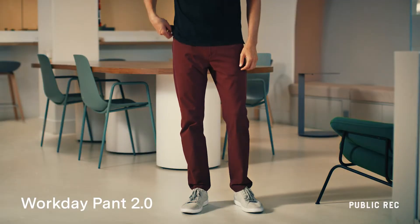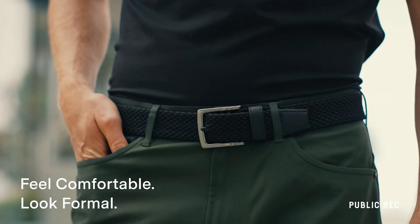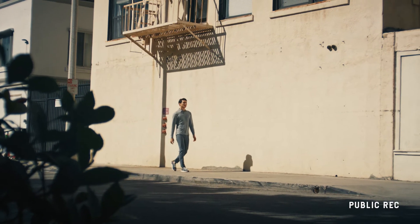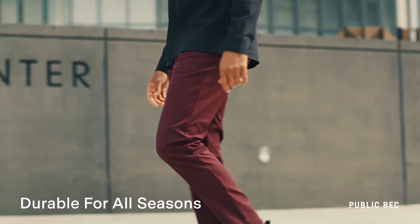Introducing the Workday Pant 2.0, a technical five-pocket pant designed to feel comfortable and look formal. Made from innovative performance fabric that's water and wind resistant for all seasons.